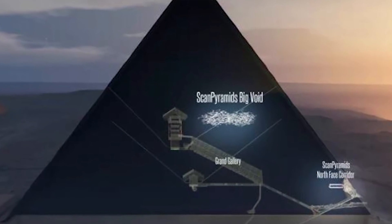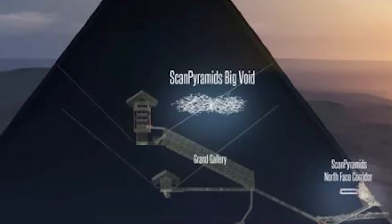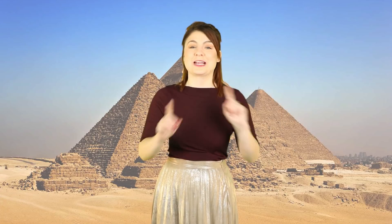An unknown void has been spotted inside an ancient pyramid in Egypt, and scientists are kind of scared. I love a good mystery, especially when it is tied up in ancient history, because who knows what the heck was happening back then.